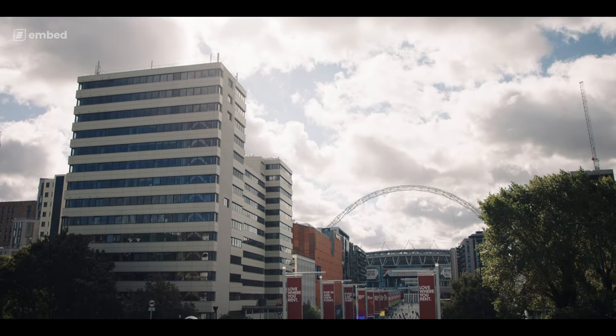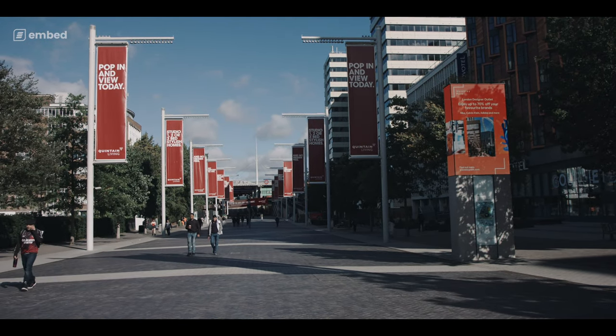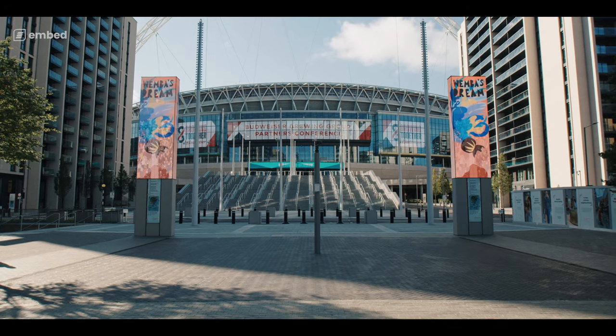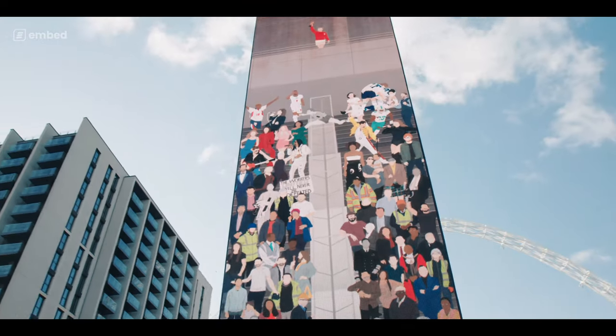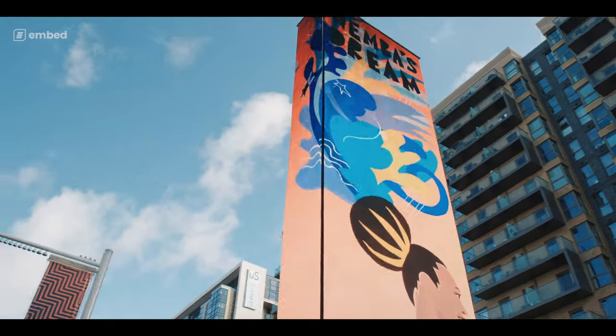Across such a large estate which has so many components to it, we have a massive need for the digital inventory so we can adjust and be flexible to our day-to-day needs. So when Box Park, the London Designer Outlet, and Quintain Living have a new campaign to roll out, I'm able to support them with the digital inventory that we have.